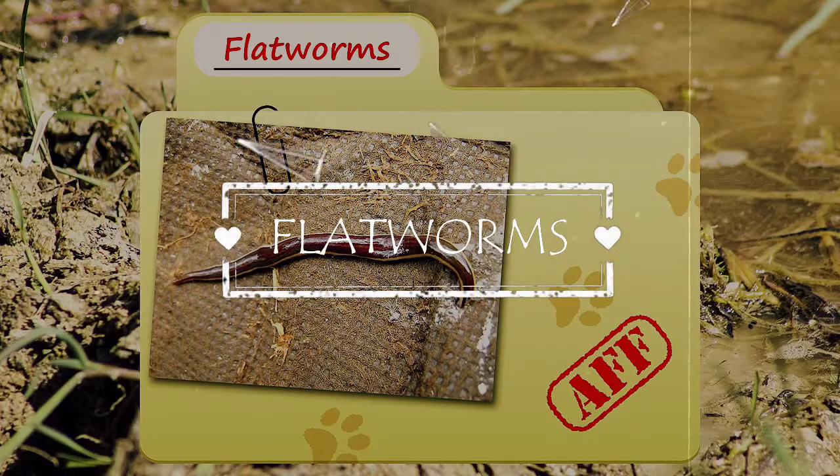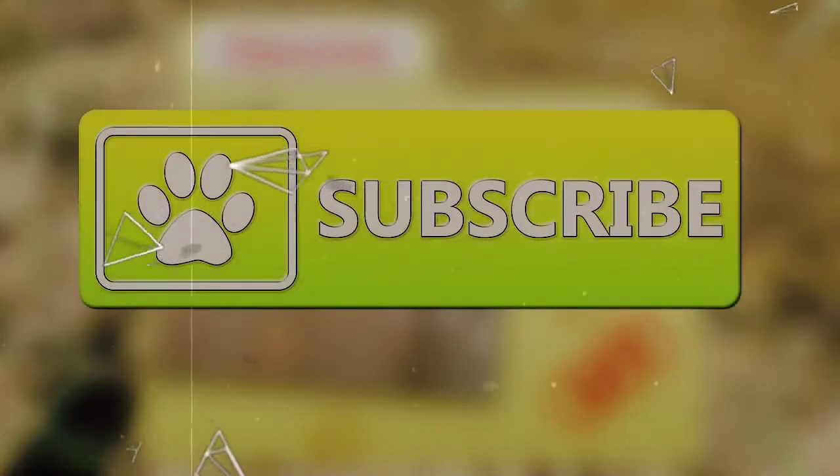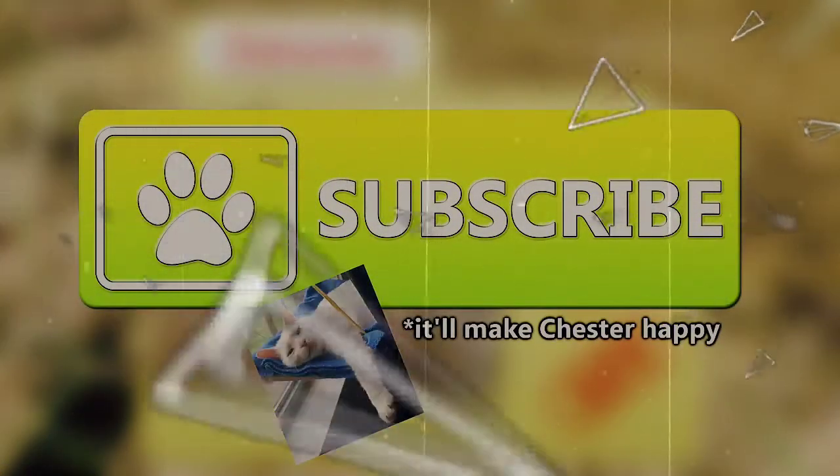Today on Animal Fact Files, we're going to be discussing flatworms. If you like learning facts about animals, then subscribe to this channel so you can stay up to date on all the new content.